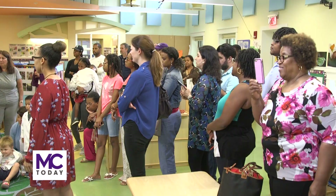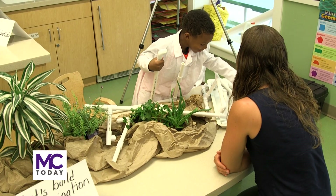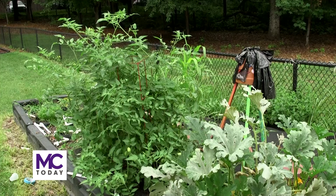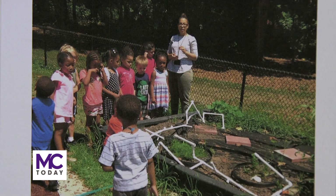Parents got to participate hands-on at each of the young scientists' stations. What we have set up in here is the children are showing parents and guests how to build an irrigation system in our garden so that we could catch rain and irrigate the plants in a sustainable way.